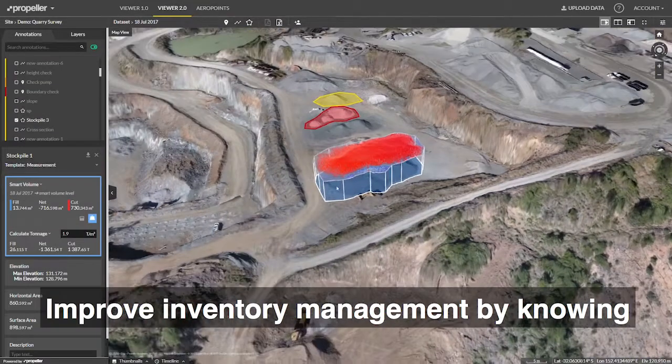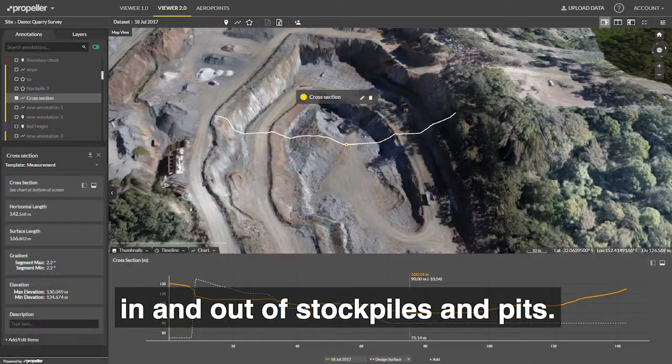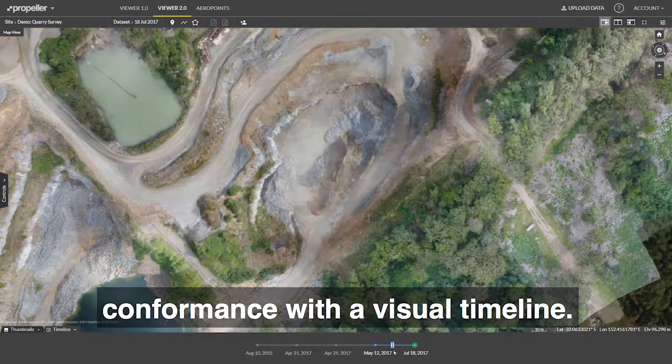Improve inventory management by knowing the exact volumes of material moving in and out of stockpiles and pits. Monitor job progress and check contract conformance with a visual timeline.